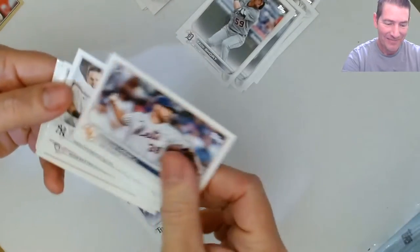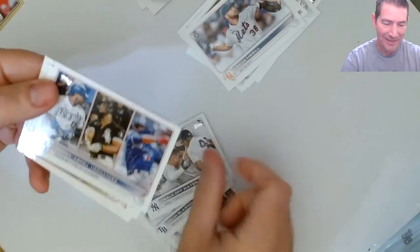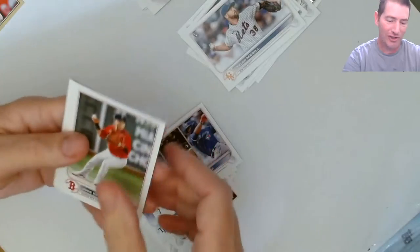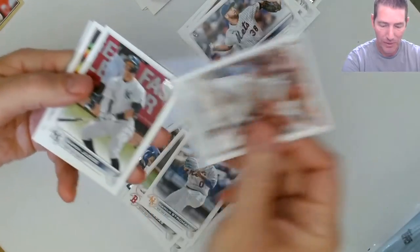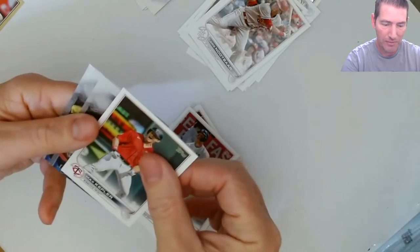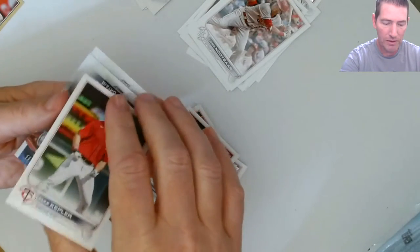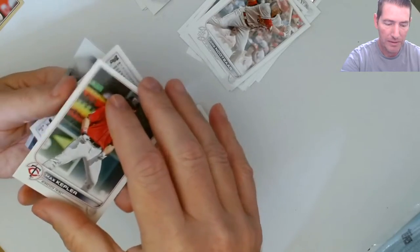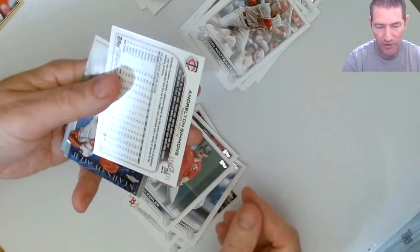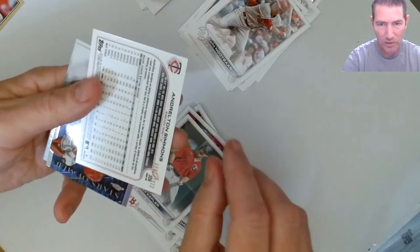Oh man - look at this auto! New par, here comes the Judge. Kepler with like a crop-top chrome, Stars of MLB - and there's our first numbered card, number six out of 2022.